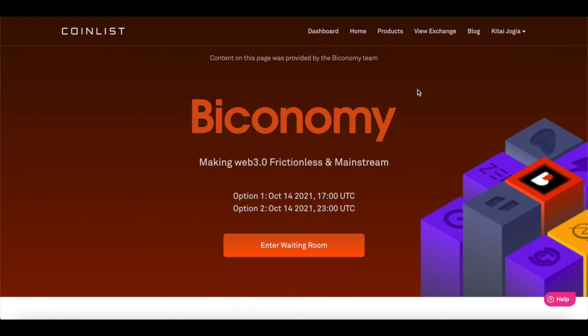Hey everyone, welcome back. My name is Zane and today we'll be taking a look at Bitconomy. Before we get this video started, allow me to declare this video is not financial advice. This video is strictly for entertainment purposes and for educational purposes.